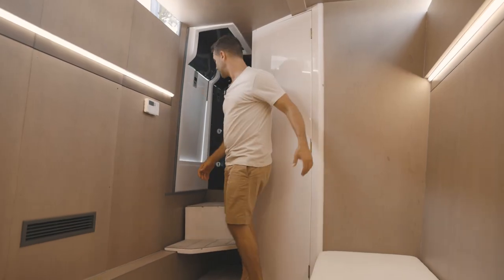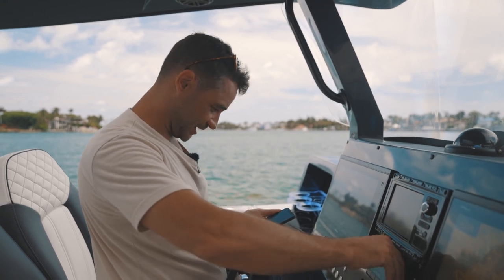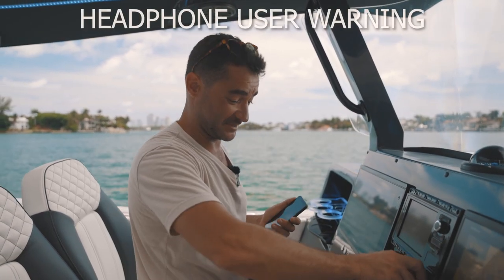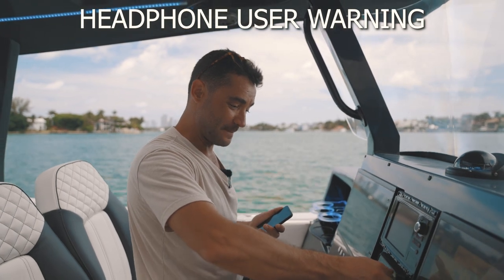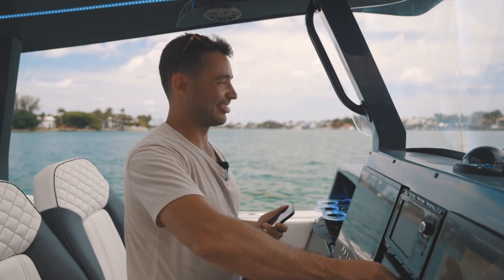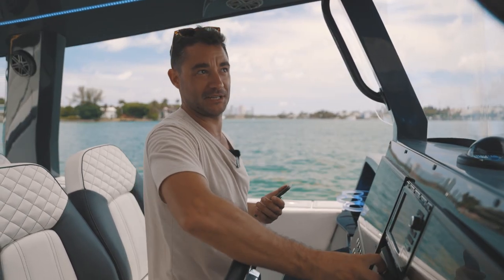I just got my Bluetooth hooked up. I want to check out the sound system. I don't know if this comes through on YouTube, but if you've got headphones or can stream this to your TV, maybe it'll pick it up. This thing cranks. Watch this. That was a little much — you're going to blow the thing. Jeez.